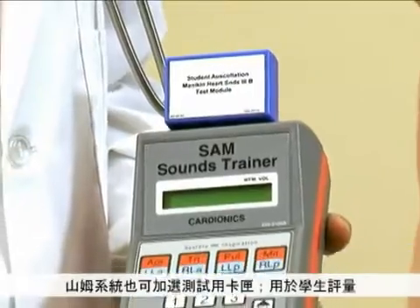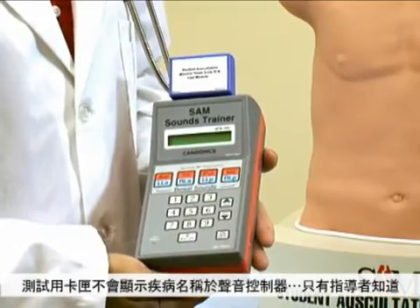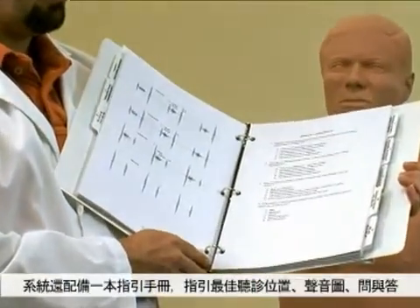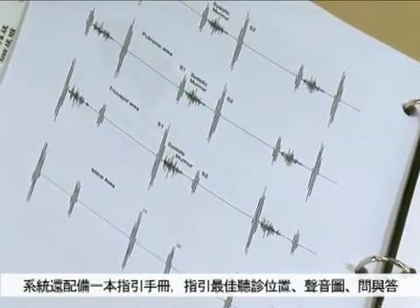Cardiac auscultation testing is easy with SAM's cardiac test modules. The student is provided with the module but does not know the name of the sound — only the instructor knows. Each SAM is supplied with a lesson guide for each sound, illustrating where the sound is best heard, phonocardiographic illustrations, and questions and answers.